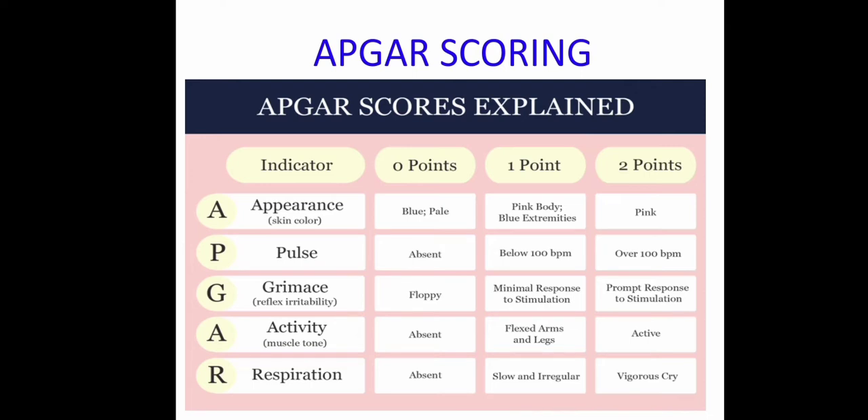For Grimace: floppy = 0; minimal response to stimulation = 1; prompt response to stimulation = 2. For Activity: dull with absence of activity = 0; flexed arms and legs = 1; active = 2. For Respiration: absent = 0; slow and irregular = 1; vigorous cry = 2.